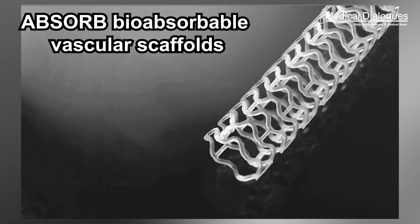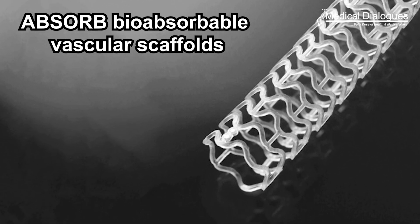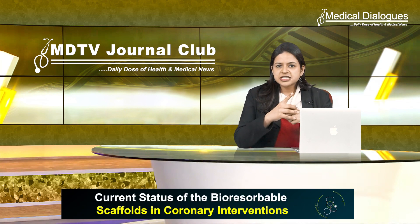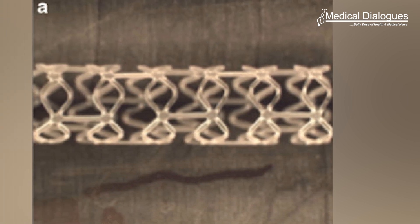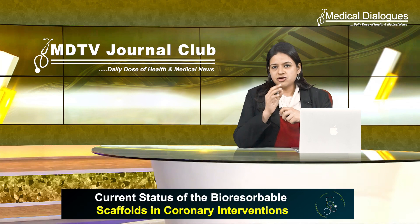The prototype and most widely used scaffold was the Absorb bioresorbable vascular scaffold. The first version of the device showed a high rate of recoil at six months. The Absorb Cohort A was the first-in-man study that used the Absorb BVS 1.0 in 30 patients, with early recoil at six months as its main drawback.